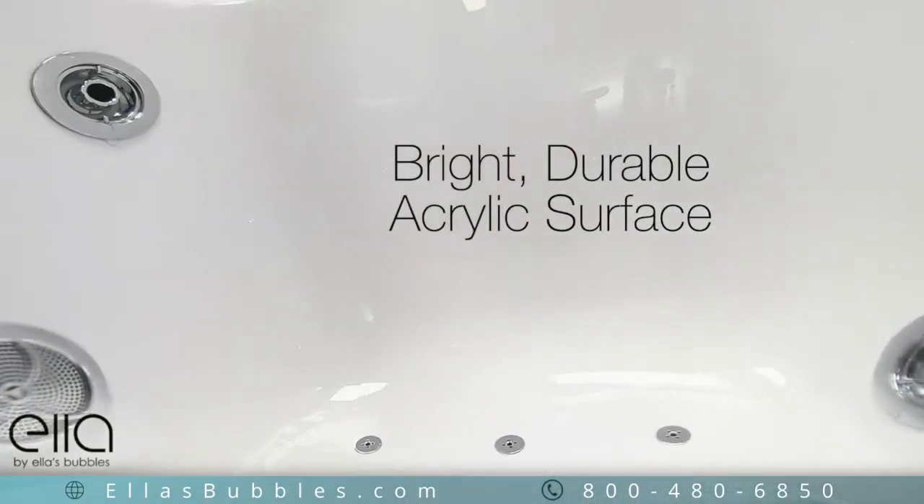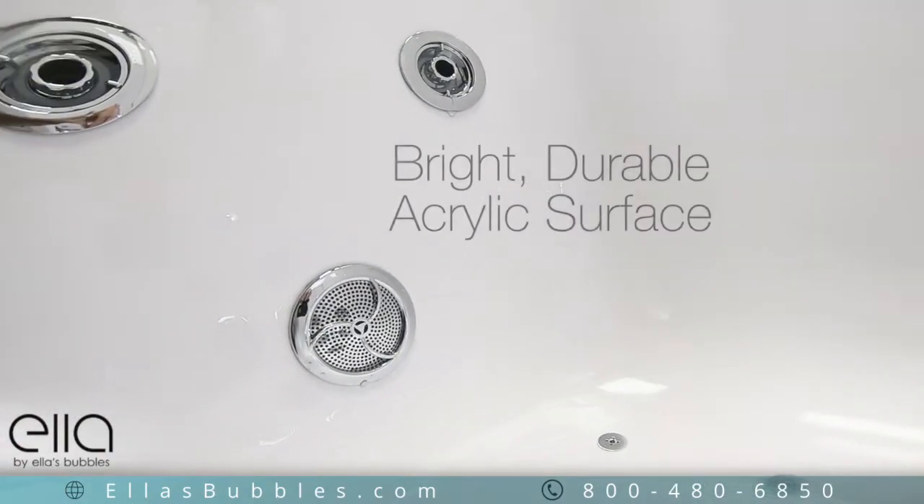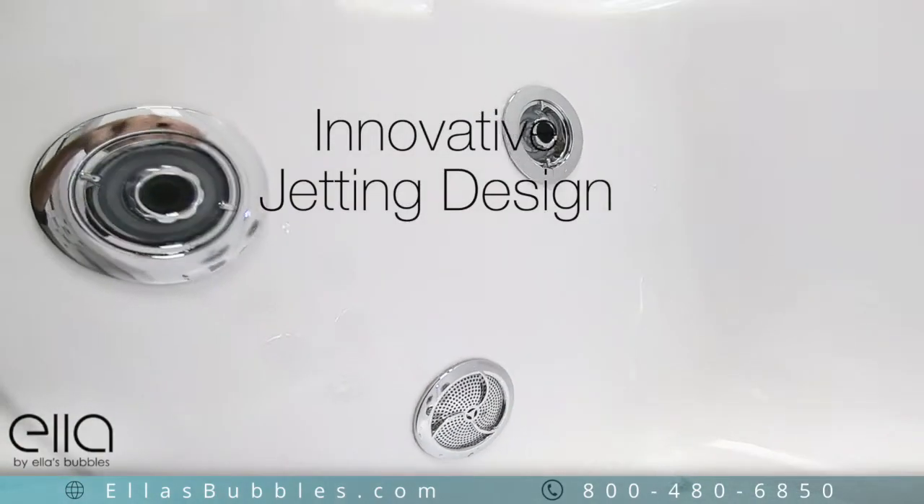The Mobile has a bright, durable, easy-to-clean acrylic surface, and it features Ella's famous innovative jetting design.